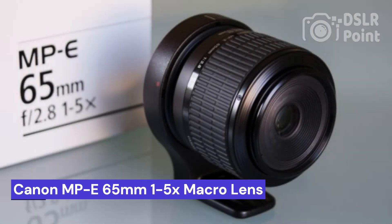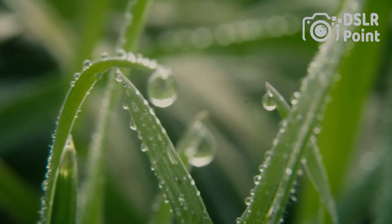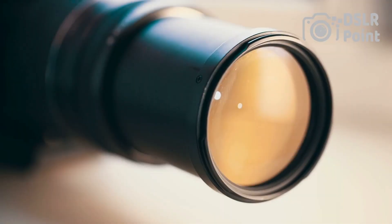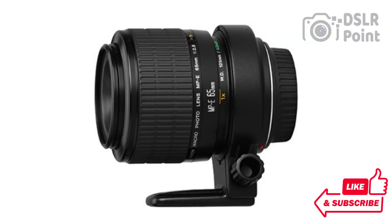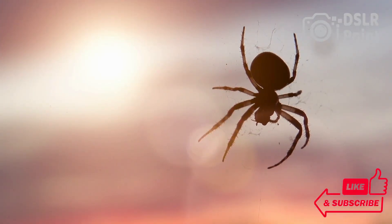Our fourth choice is the Canon MPE 65mm f1.5x macro lens, an impressive piece of photographic equipment that offers photographers the ability to capture stunning close-up images with a wide range of magnification. This advanced lens features an innovative design that allows for incredibly detailed frames when shooting at the extremes of its 1-5x magnification range. With features like a floating internal focusing system and advanced optics, this lens is ideal for taking shots of tiny objects such as coins, plants, and insects.